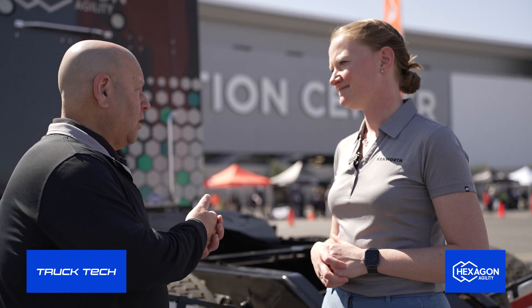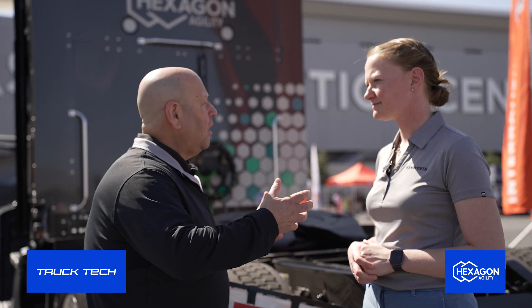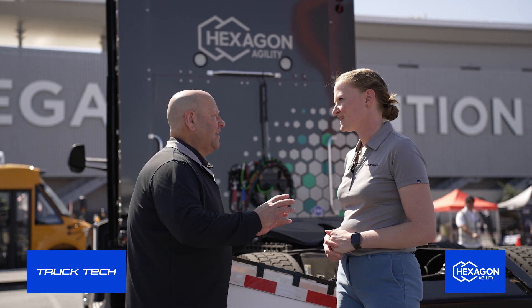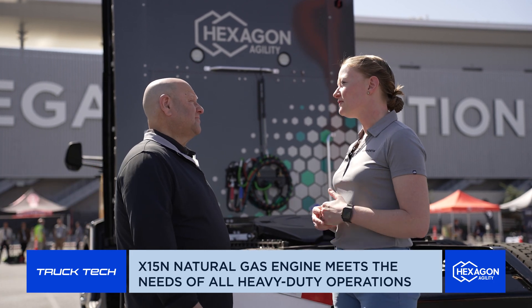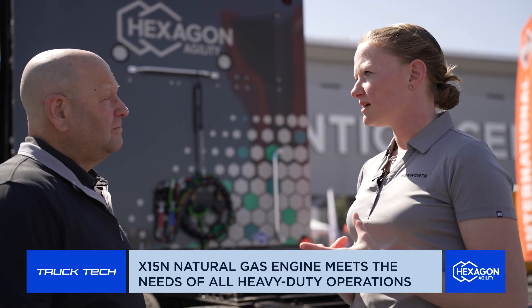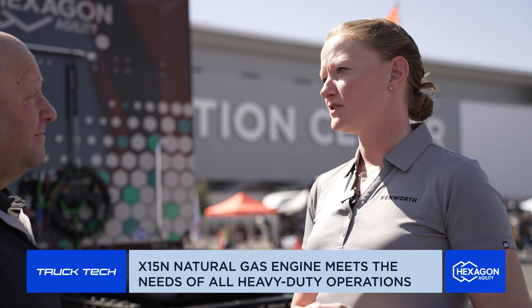That'll give drivers the performance, the power, and all that they need to do the heaviest loads — all the jobs they've been doing with a larger bore, 15-liter diesel engine — now with a natural gas engine. We've mated this engine to the Endurance HD 12-speed transmission. Cummins and Eaton have worked really hard to make sure the shift points and drivability have been tuned for what drivers are expecting from a 15-liter, delivering beyond the performance of the 12-liter.